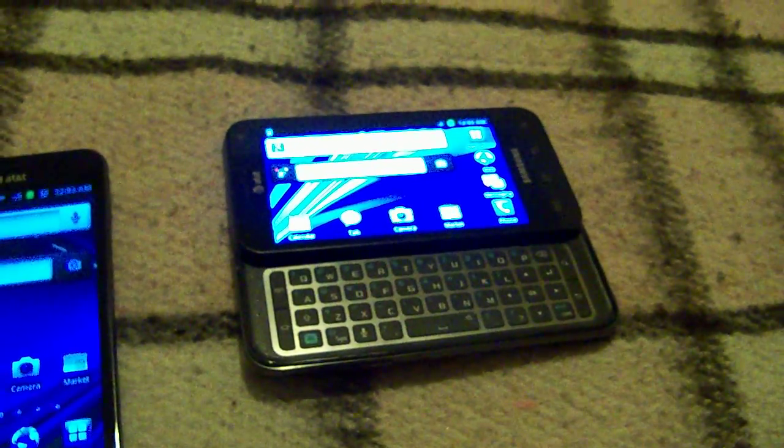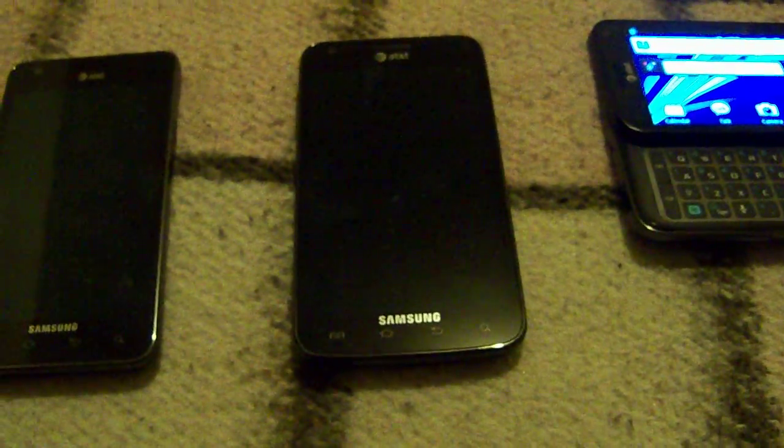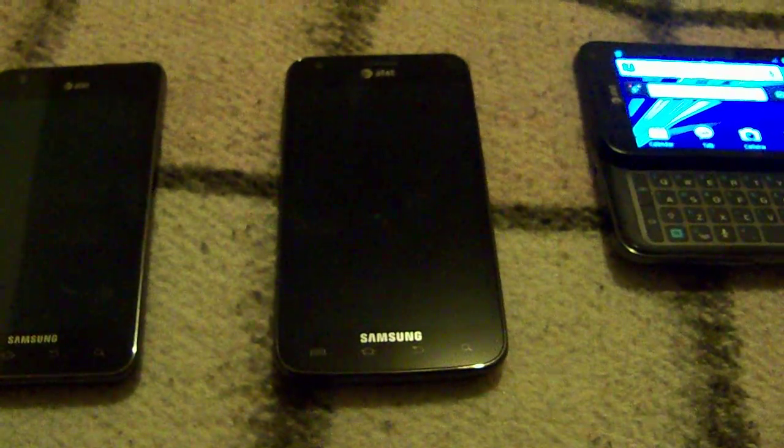So yeah, there's not a whole ton of differences. The Skyrocket is obviously the best choice in my opinion. This has been Mike with AndroidHeadlines.com.